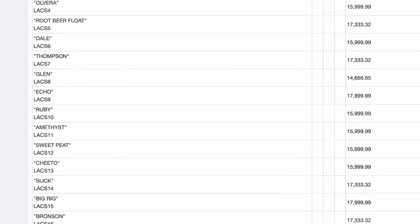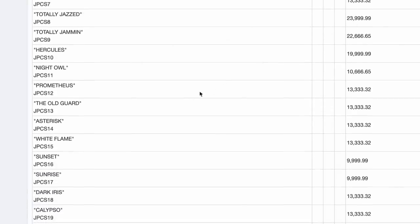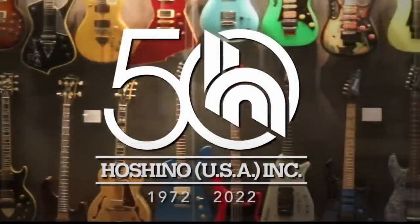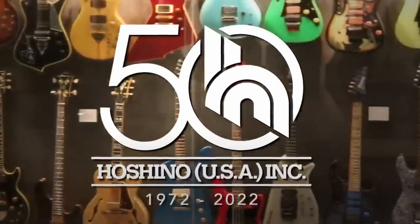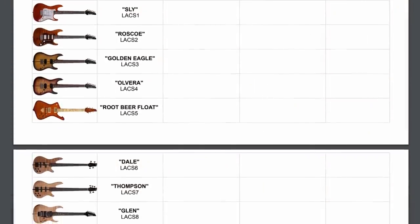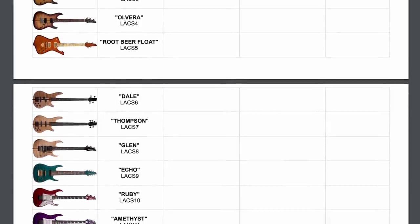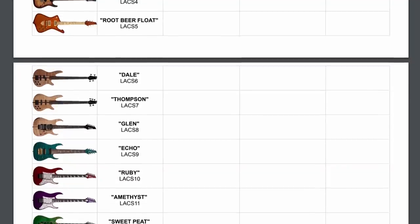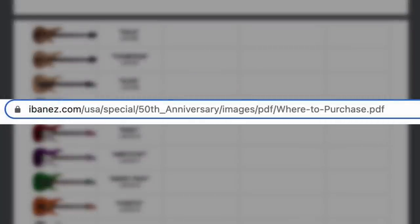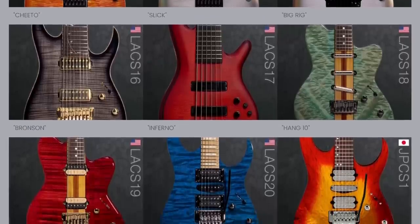These things are not going to be cheap — MSRP ranges anywhere from $24,000 down to maybe $10,000 at the cheapest. There is a catch though: all 50 are being sold on a lottery system, with only one of each made. Talk to your dealer to submit a ticket for the chance to win one. As of recording, we won't know who gets each guitar until 2/21/22, but check the webpage then for updates.